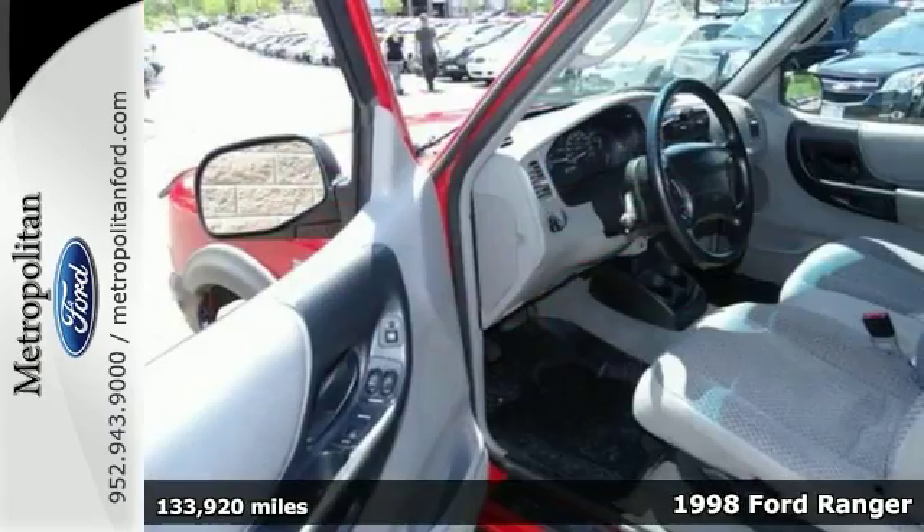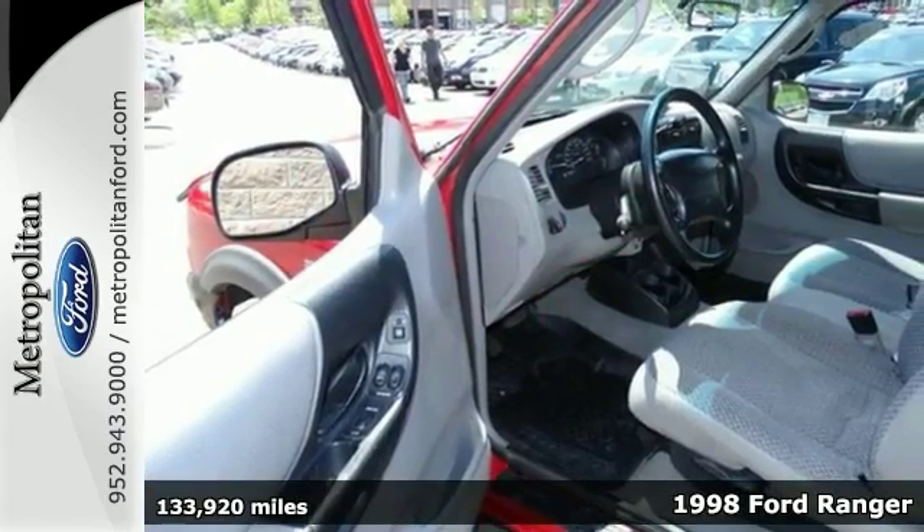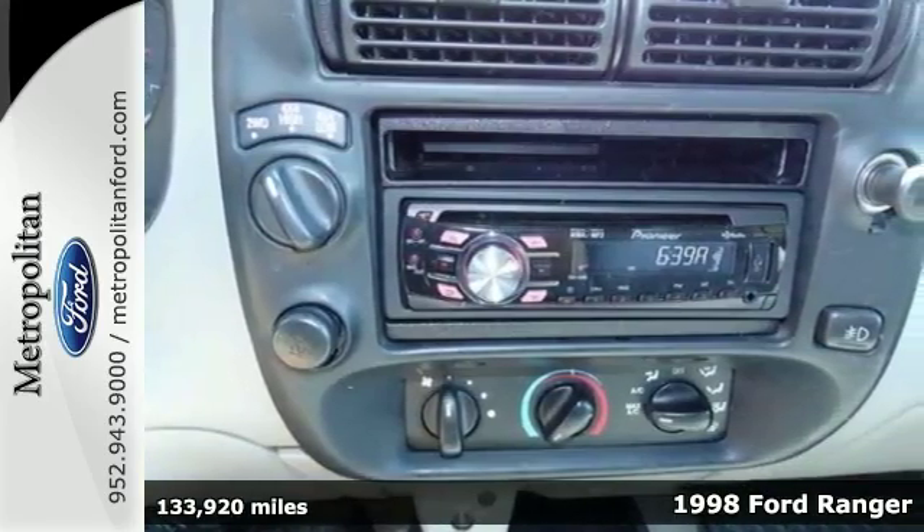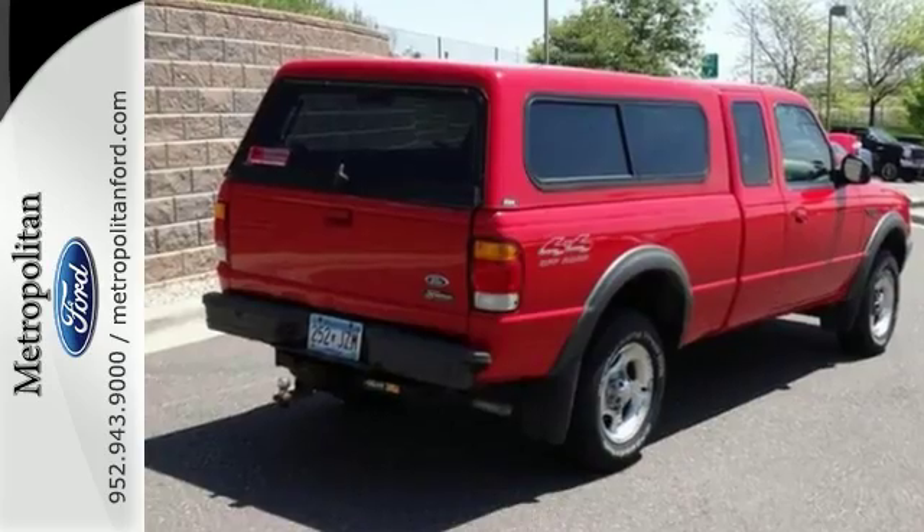If you're looking for an affordable truck, this 1998 Ford Ranger XLT is the one for you. And when you get behind the wheel, you'll know it's time to get some work done.